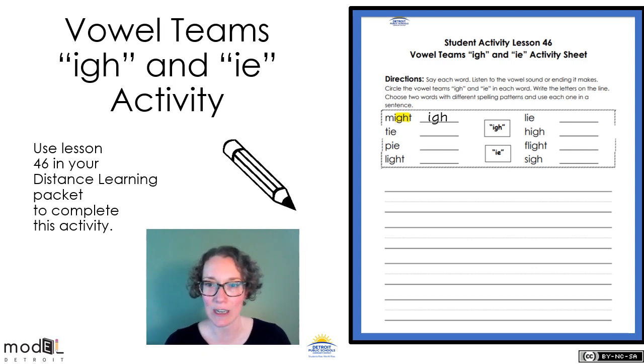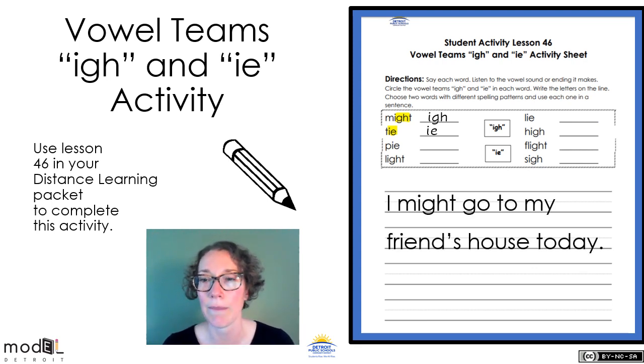Let's do the one underneath it. Look down below at the word with the T. What pattern says I in this word? I-E. So I'm going to write I-E on the line, because I-E says I in this word. What's the word? Tie — like I tie my shoelaces. You're going to go through and do the rest of these words: find whether it has I-G-H or I-E and read the word. When you're done, choose two words and write a sentence. I might go to my friend's house today — start with a capital letter, put spaces between your words, and end it with a punctuation mark. Finish this today and then show it to an adult in your house.